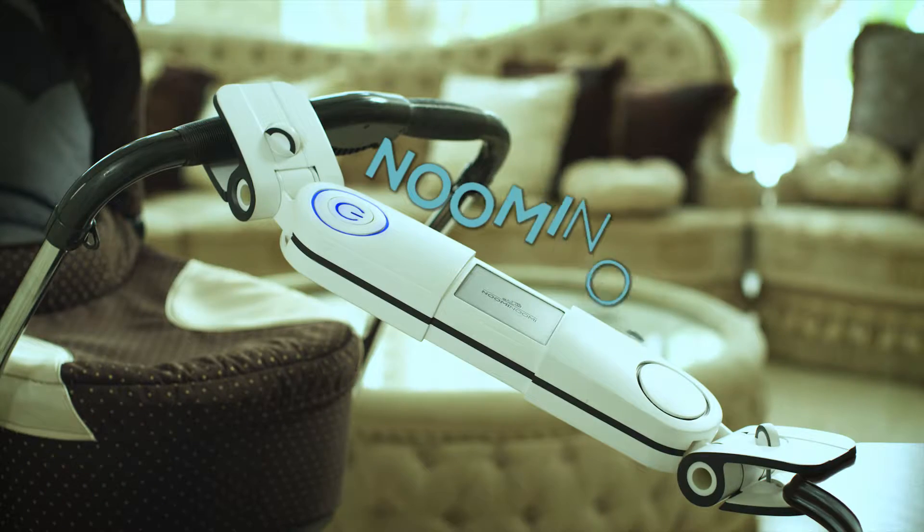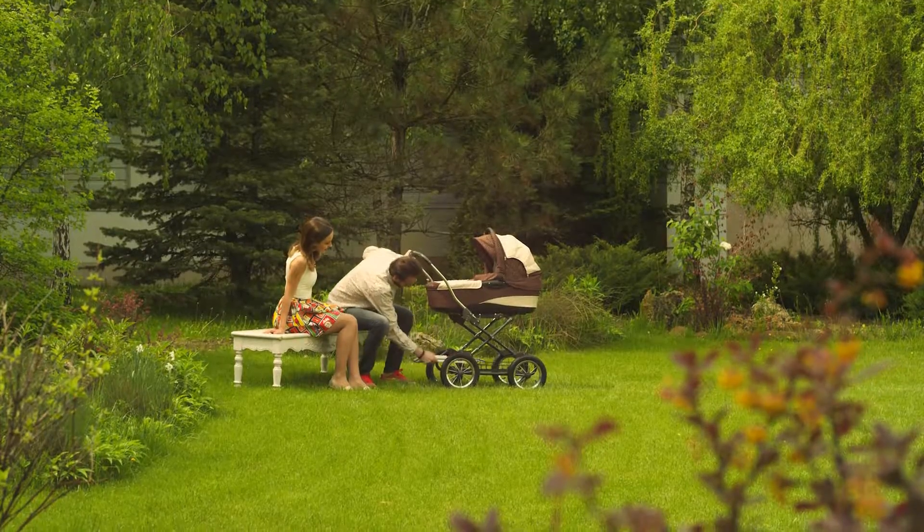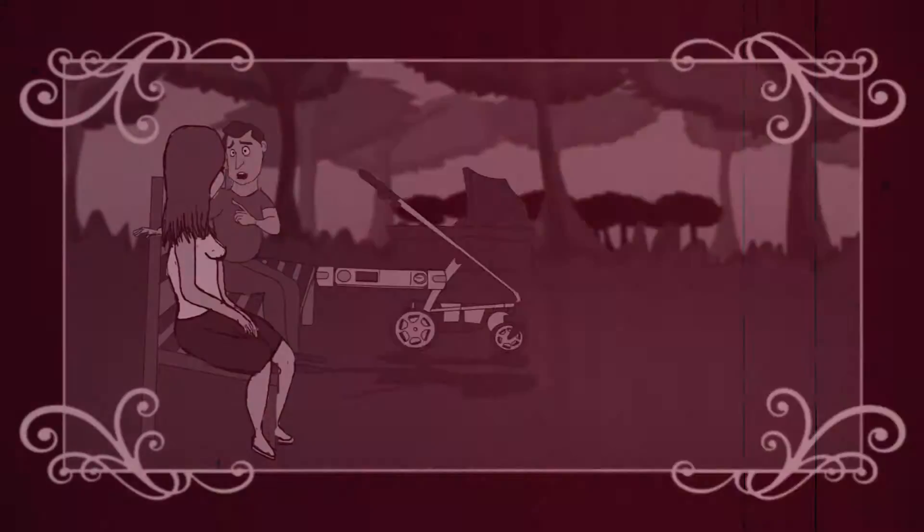Introducing the Noomi Noomi. The Noomi Noomi is a unique device that attaches to every surface and pushes the baby's cart back and forth.